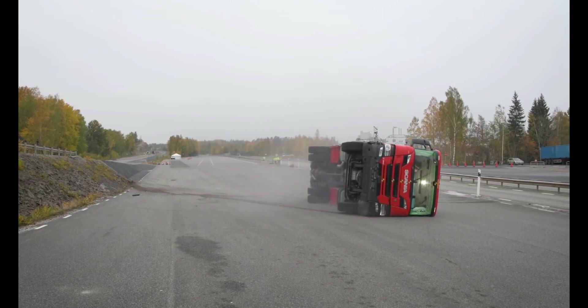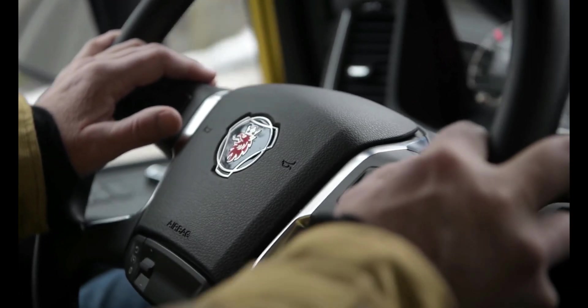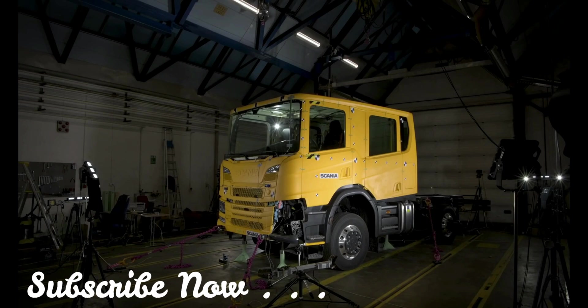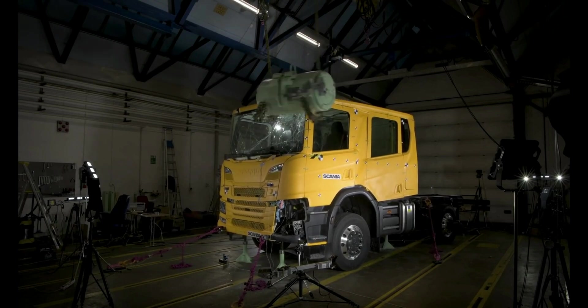Crash safety is a part of Scania's DNA. In addition to the legislation, at Scania we have our own internal crash policy. Our internal crash policy is tougher and also more comprehensive compared to the legislation. We performed the Swedish impact test to evaluate the survival space in the cab, which has a large influence on the passive safety. We performed this test in addition to the ECE R29 test, which is the basis for the legislation.